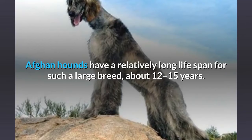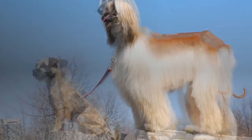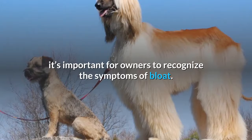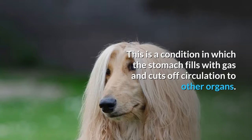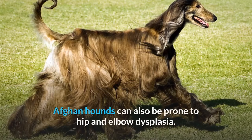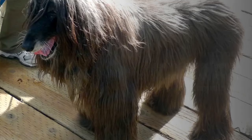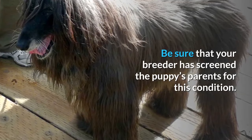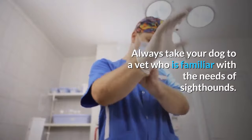Afghan Hound health: Afghan Hounds have a relatively long lifespan for such a large breed — about 12 to 15 years according to the AKC. They are generally healthy, but as with all large, deep-chested dogs it's important to recognize the symptoms of bloat, a condition in which the stomach fills with gas and cuts off circulation to other organs — get your dog to the vet fast if this occurs. Afghan Hounds can also be prone to hip and elbow dysplasia, so ensure your breeder has screened the puppy's parents. Like other sighthounds, they have very low body fat and can be sensitive to anesthesia, so always take your dog to a vet familiar with sighthounds.